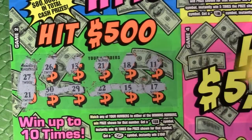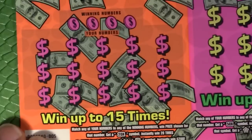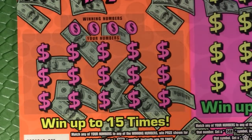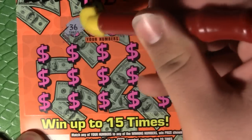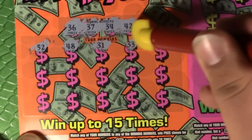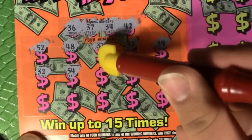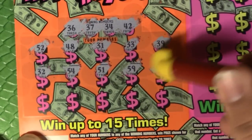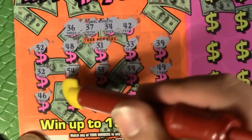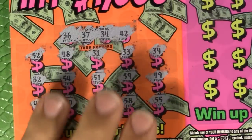I'm not sure what we're going to be looking at here — this could get very interesting. Now the Hit 1000 spot: match any of your numbers to any winning number to win the prize; a 20x wins 20 times the prize; a money bag wins $200 instantly. We're looking for 36, 37, 34, and 42. The numbers are getting up there — and we got nothing on the Hit 1000 spot.